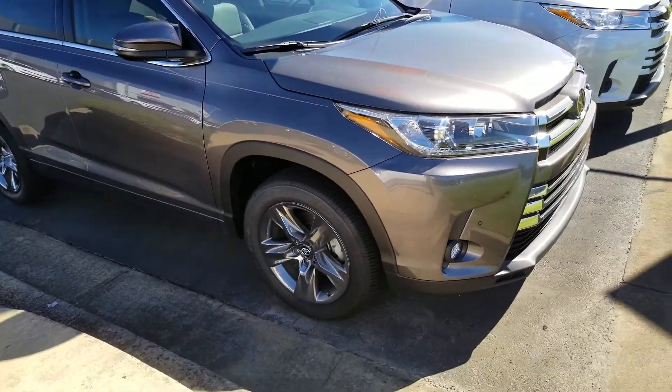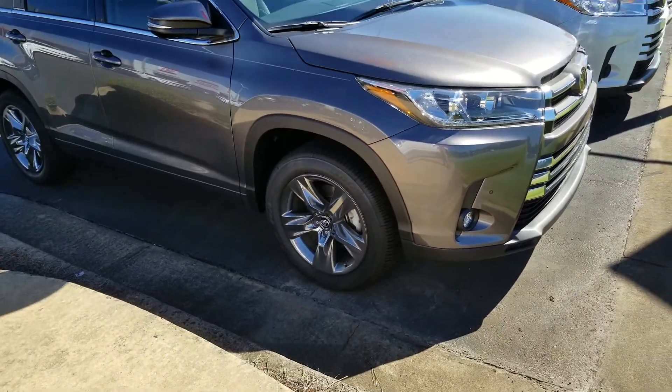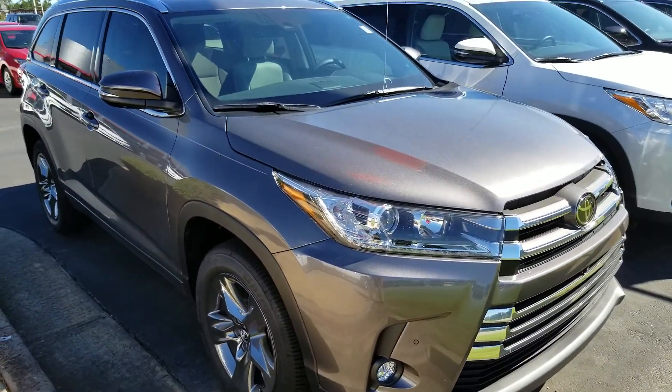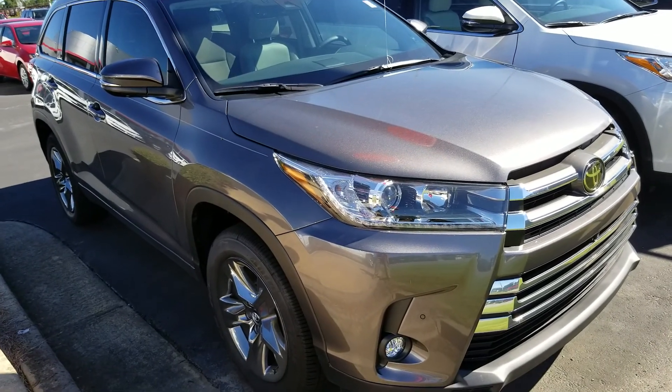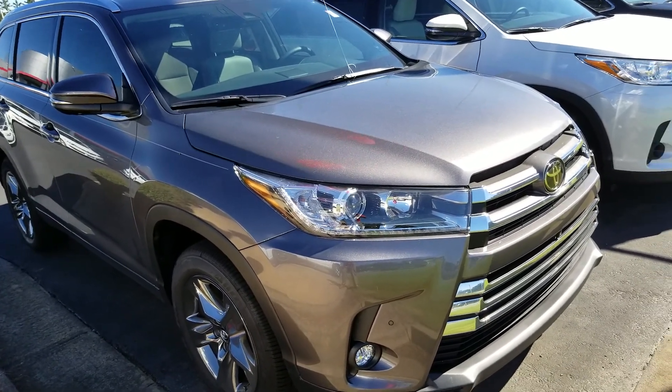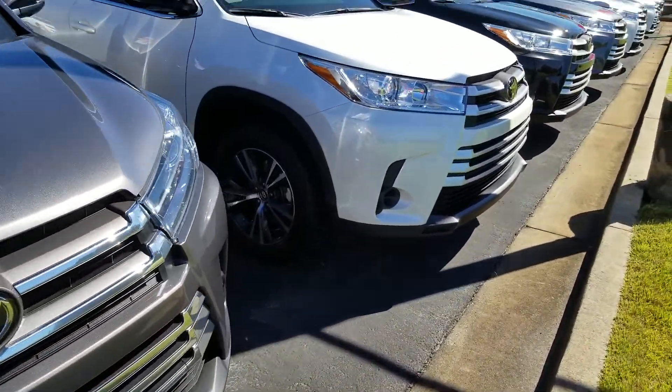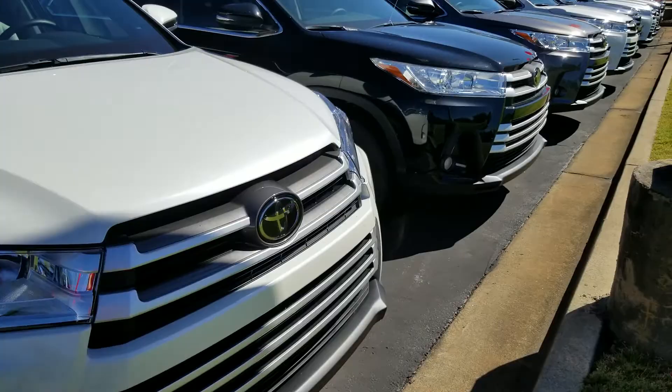Let me show you a couple of options — you indicated online that you're interested in the Highlander. That's a great choice for people that want a third-row SUV and want something with some creature comforts. It's got a really nice suspension, nice ride, nice feel. I've got a couple of nice ones in stock, so let's show you a few models.